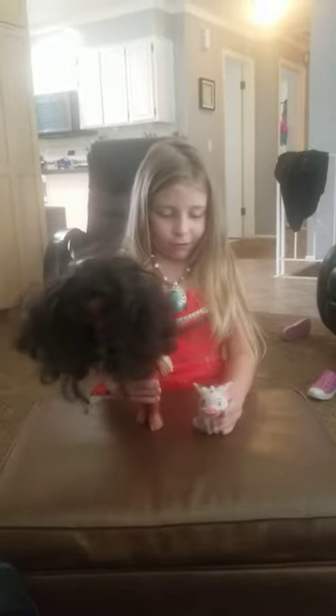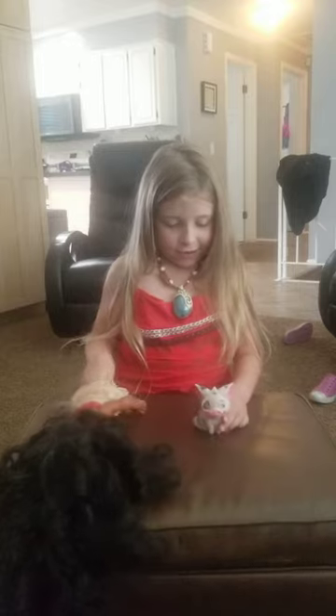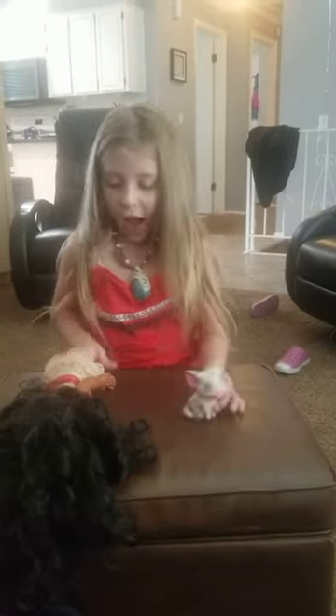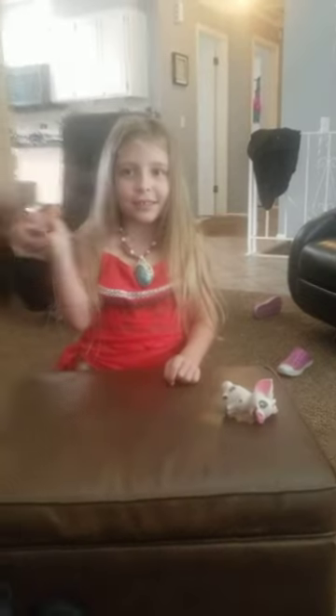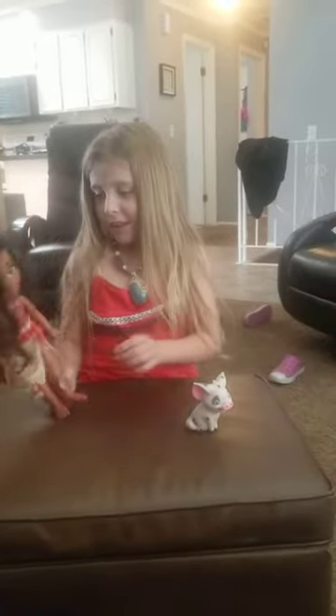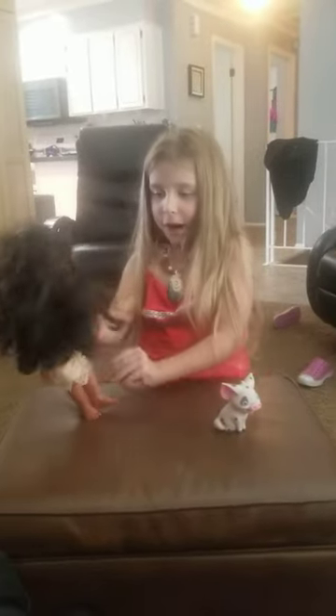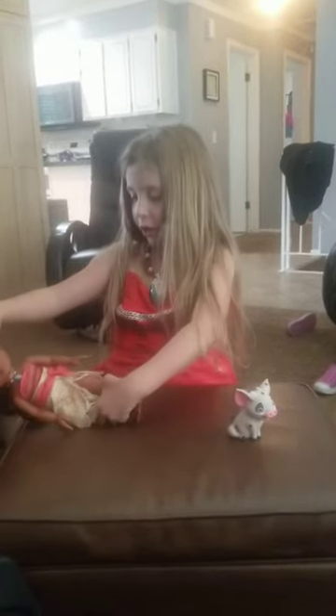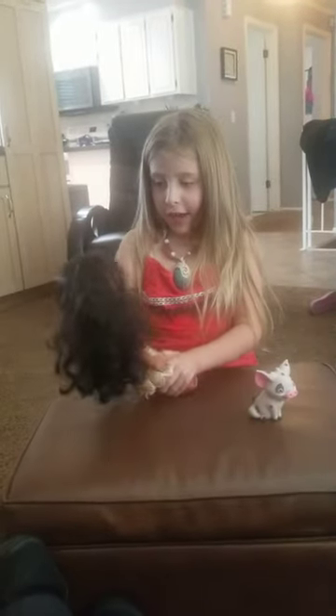And she came with this. He's her little animal, and his name's Pig. I'm going to talk about Moana first. So I have Moana, and the cool thing that I love about her is her long, curly hair.